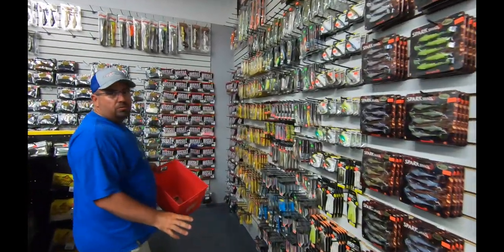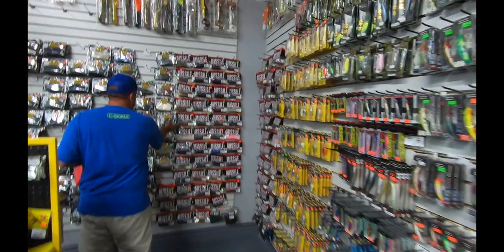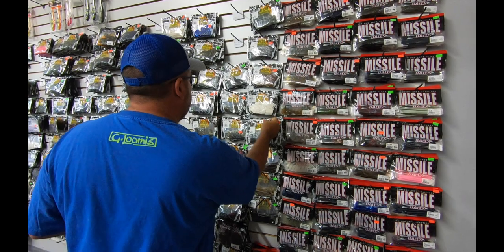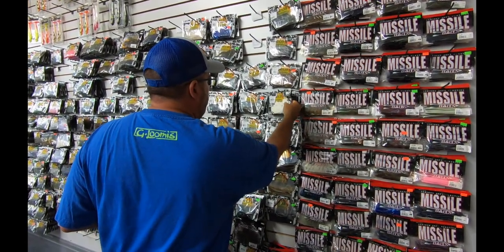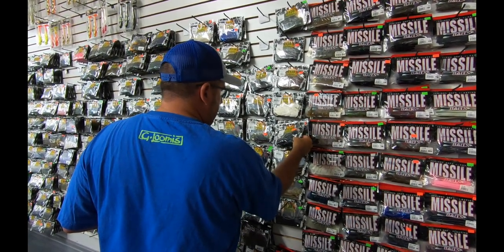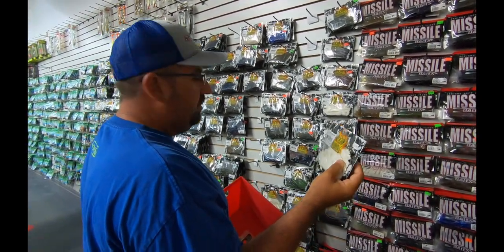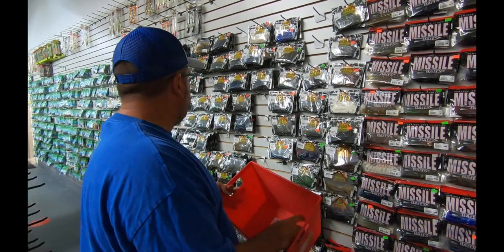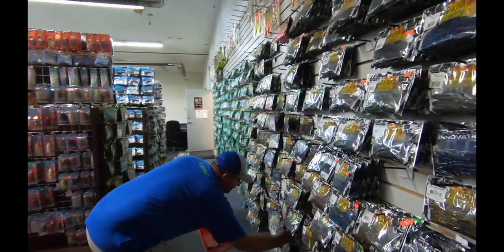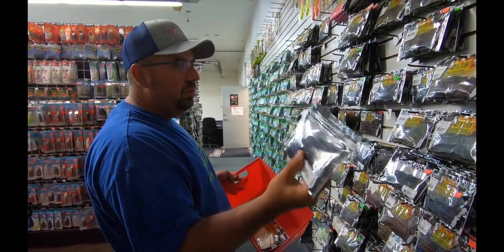So much good stuff, it's real easy to get overwhelmed. We'll go with some reaction buzz frogs - they're called a Trixie Shark, I call them like a buzz frog. I think I'm going to go with the white because it'll work good as a frog and a trailer. And then we're going to Reaction Innovations Sweet Beaver - we'll just get black and blue, works good everywhere.